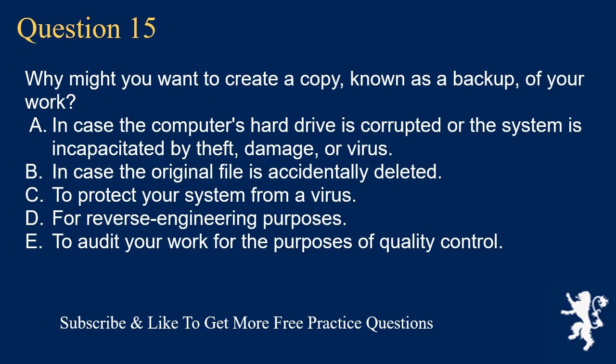Question 15. Why might you want to create a copy, known as a backup, of your work? A. In case the computer's hard drive is corrupted or the system is incapacitated by theft, damage, or virus. B. In case the original file is accidentally deleted. C. To protect your system from a virus. D. For reverse engineering purposes. E. To audit your work for the purposes of quality control.